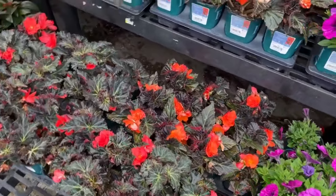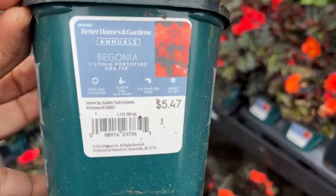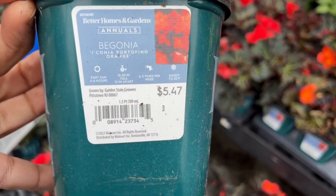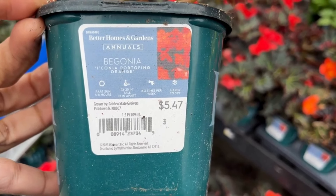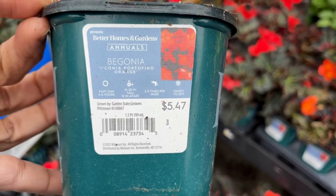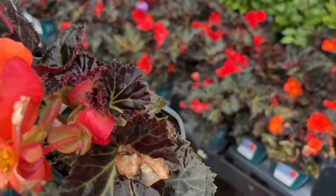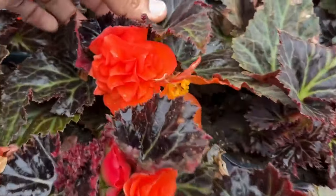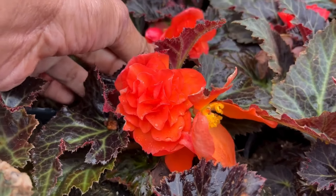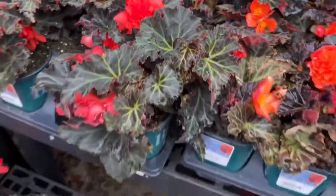Here we have begonia for $5.47. It's beautiful — this one is an orange and will get 12 to 20 inches tall. Begonias love part sun so make sure you put them in part sun. They're hardy to 32 degrees. Begonias will give you a lot of texture in the garden — look at the double petals on this one. And here's another one — I'm seeing red and orange here.